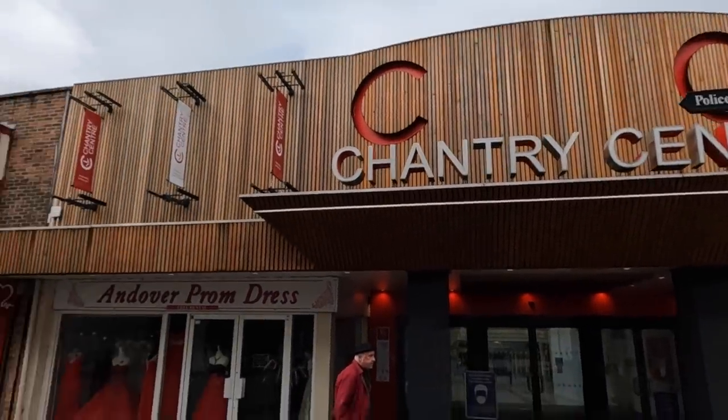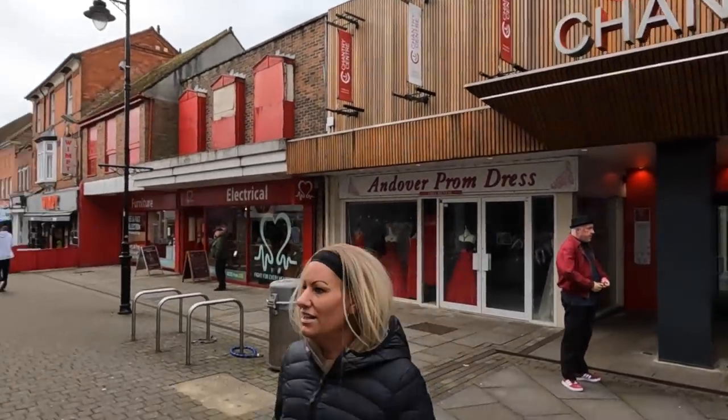This Chantry Centre — we've had a look at this. Seems to go all the way down. Really modern looking building but it doesn't look very nice on the outside, though it looks nice inside. Shall we have a look? Nah.